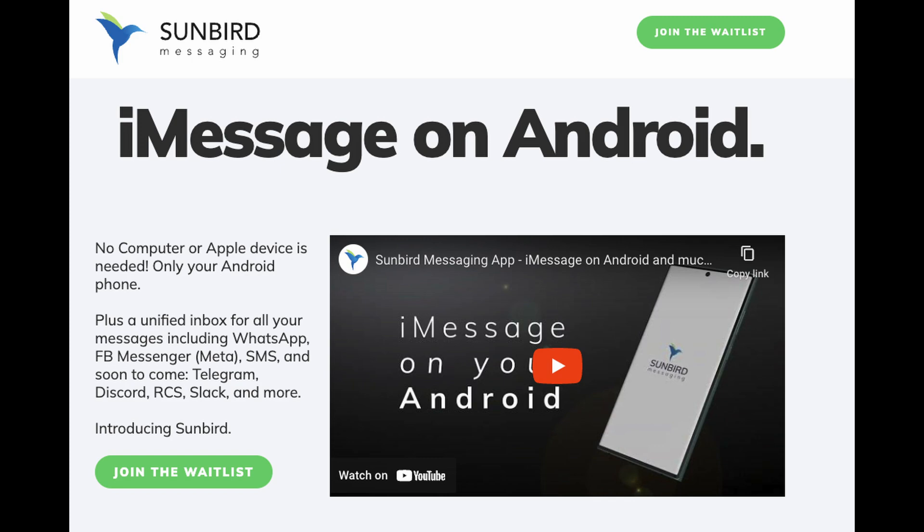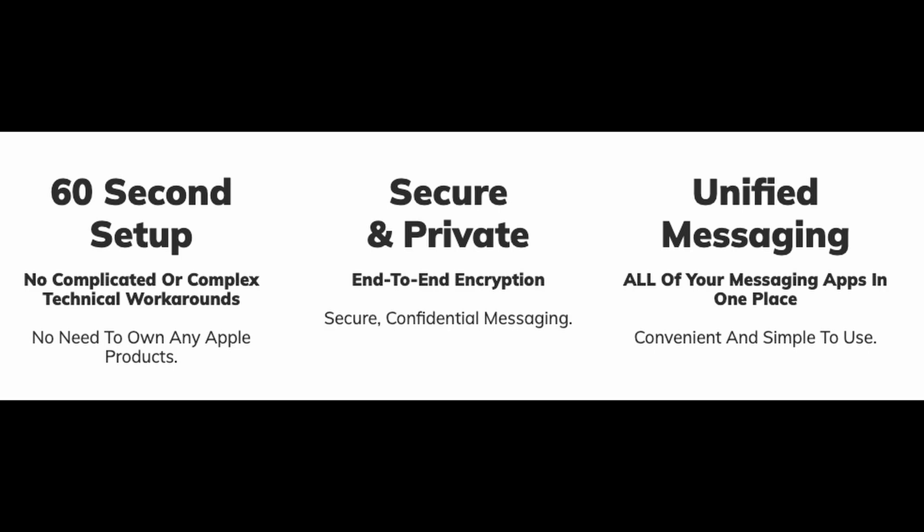They say it's a 60-second setup, it's secure and private with end-to-end encryption, and you get unified messaging of all your messaging apps in one place.